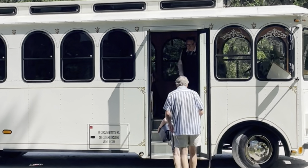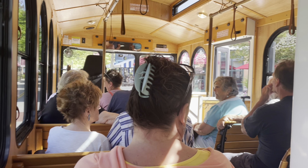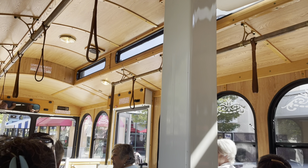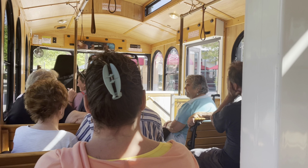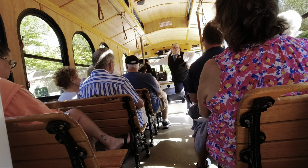So this tour is on this cute little trolley, and it looks like this. You'll have a bus driver and a speaker who will tell you all kinds of interesting stories about ghosts and pirates and different things that are in the Myrtle Beach area.